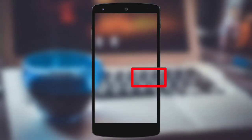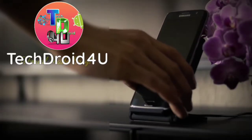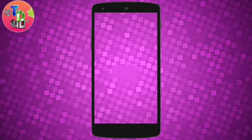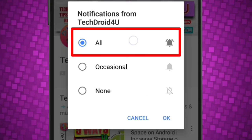Want to know which paid app is currently free on the Google Play Store? Then stay tuned. Smash the like button and let's get started. Before moving forward, click the red subscribe button and press the bell icon so that you never miss the upcoming updates.